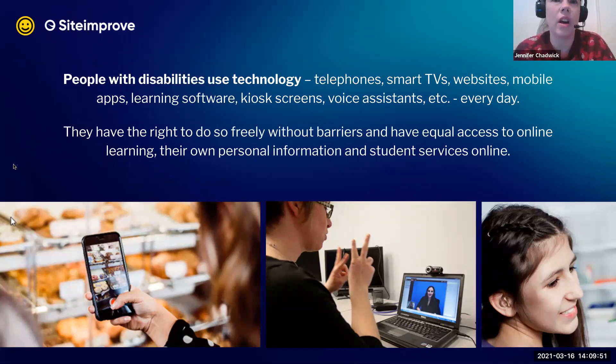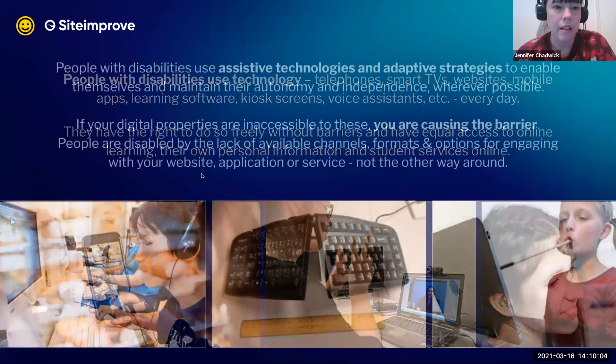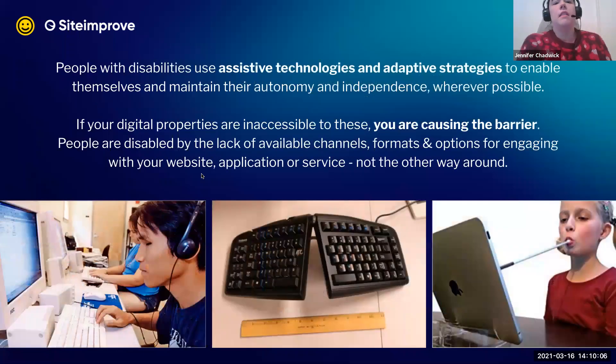We know that all people use these different technologies. If you haven't had the chance to meet and really get to know people with disabilities and how they enable themselves, it's worth understanding that they use assistive technology — such as hardware like a keyboard or a wand they hold in their mouth to tap a tablet screen, enabling them to interact without use of the rest of their body.